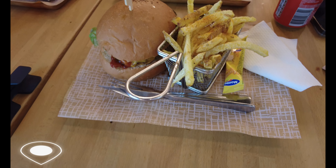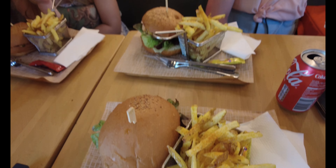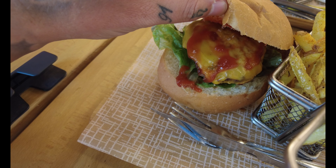The centre of Barcelona being so busy, we came off the beaten track slightly in one of the back streets to find Burger House. We paid 23 euros for all of this and the burgers look absolutely unbelievable.